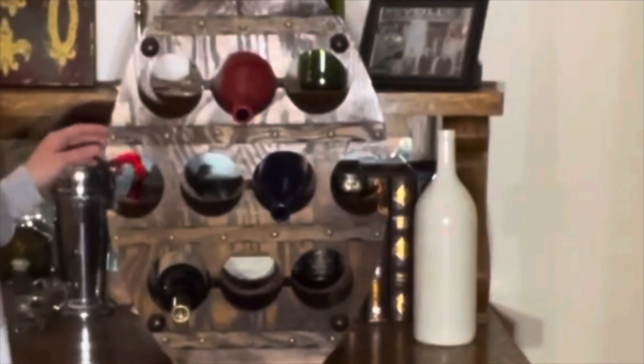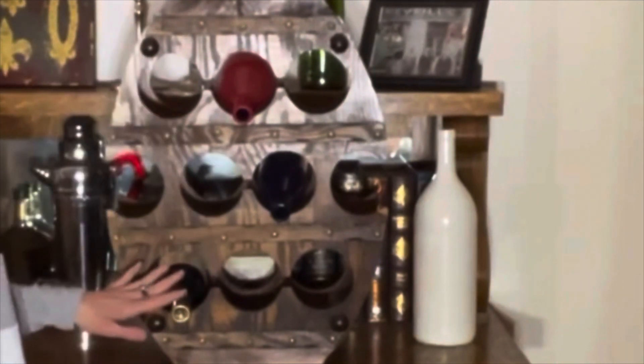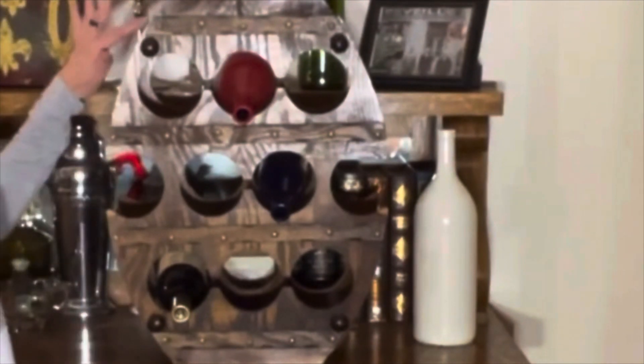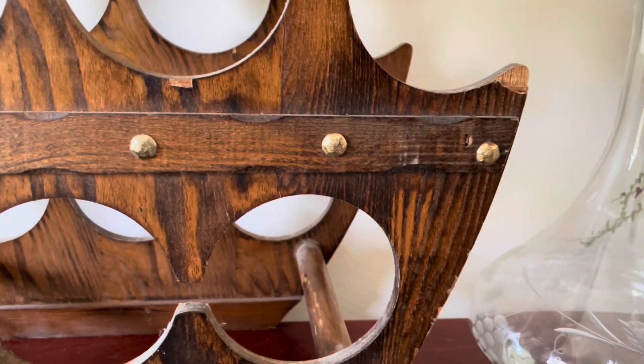As you can see, this barrel wine rack will actually hold 10 bottles of wine. They really maximize the amount of wine bottles this barrel rack will hold. I just think it is a really cool piece, and I absolutely love the studs on the barrel wine rack.